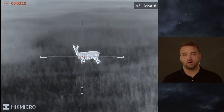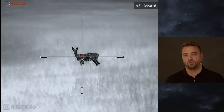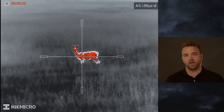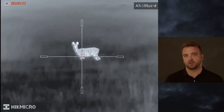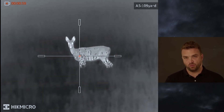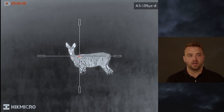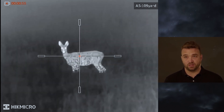Here we see deer in front of the device. You can see again the performance of the 20 millikelvin sensor — you can see each and every little grass in front of the deer when shifting through the palettes. Again we have different color modes, of course, to really adjust the device to either your personal needs or personal favorites. That was the optical zoom we just saw — you don't have any loss of quality because it's an optical zoom, not digital. So you really have both in one device: maximum field of view and maximum detection range.